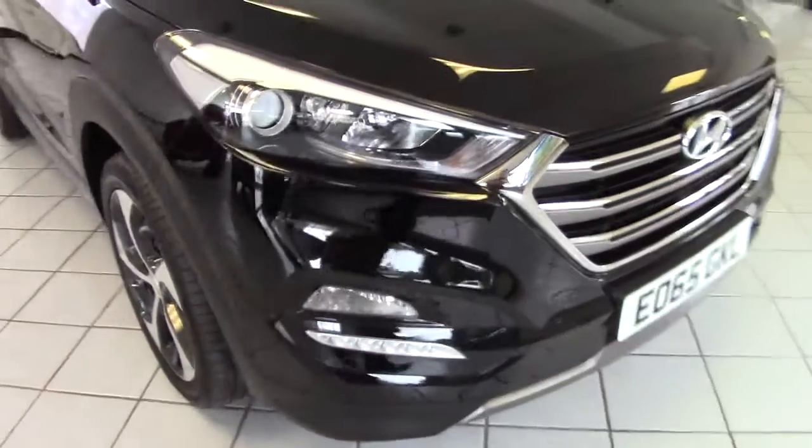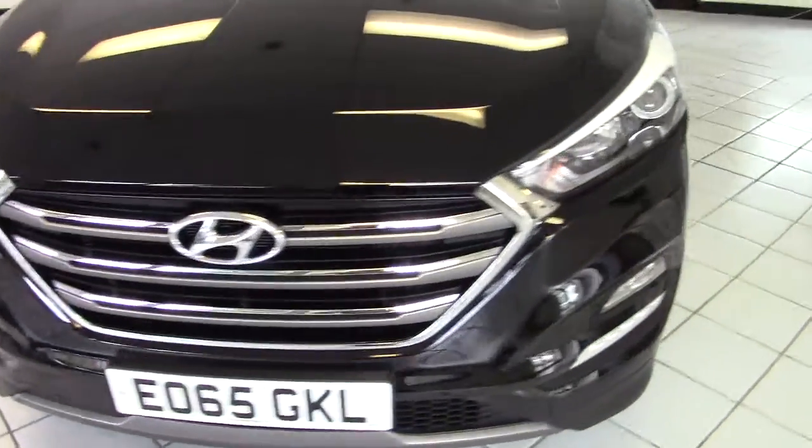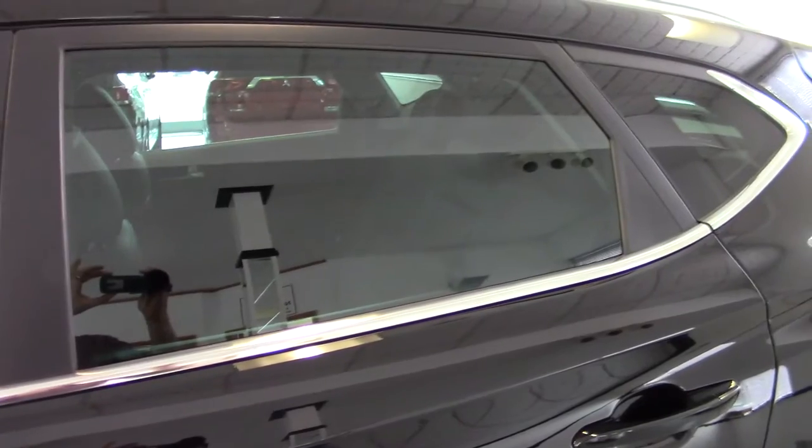Front parking sensors, rear parking sensors and a reversing camera. LED daytime running lights and front fog lights too. We've got indicators built into the door mirrors as well, and privacy glass on the rear side windows and also on the tailgate. Okay, let's have a look inside.